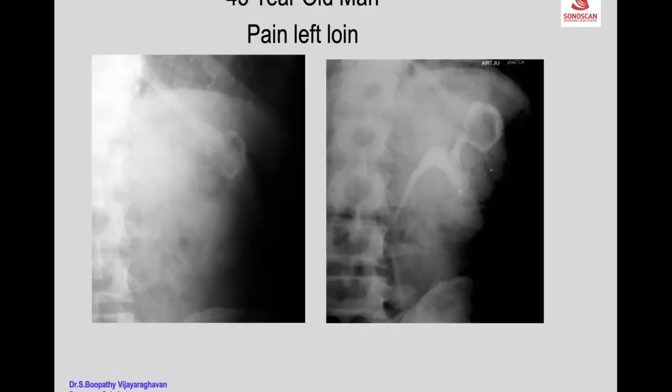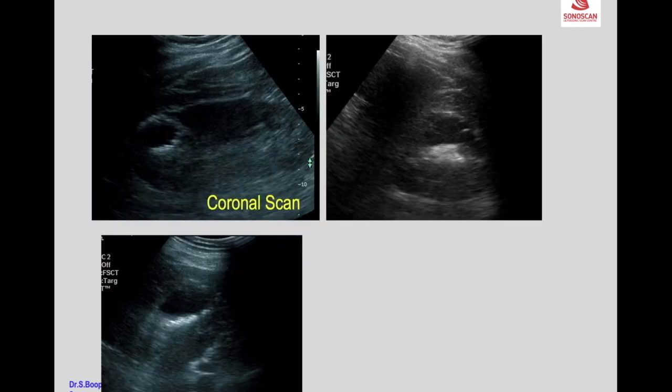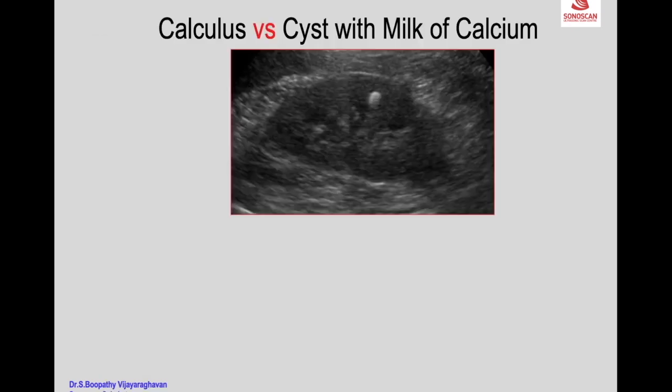An example: a 45-year-old man with left loin pain. The plain X-ray and IVP showed a calcification not connected to the calyx, and CT scan reported it as a calcified mass. However, on ultrasound a peripheral calcification with a cyst in the center was seen. On transverse scan a fluid level was visible, and with right lateral decubitus the milk of calcium shifted with position change — confirming it is a cyst with milk of calcium, not a calcified mass.